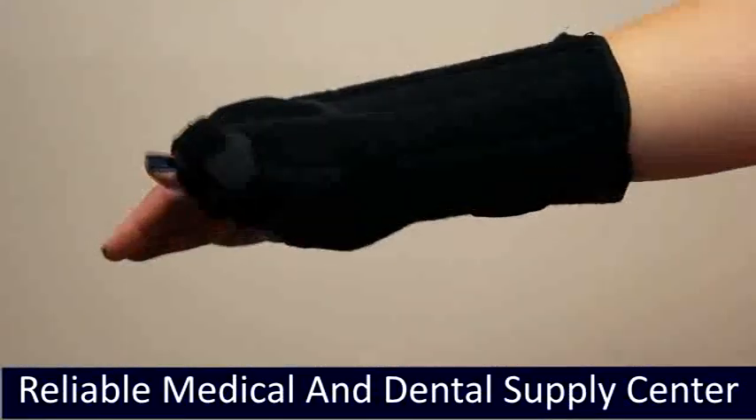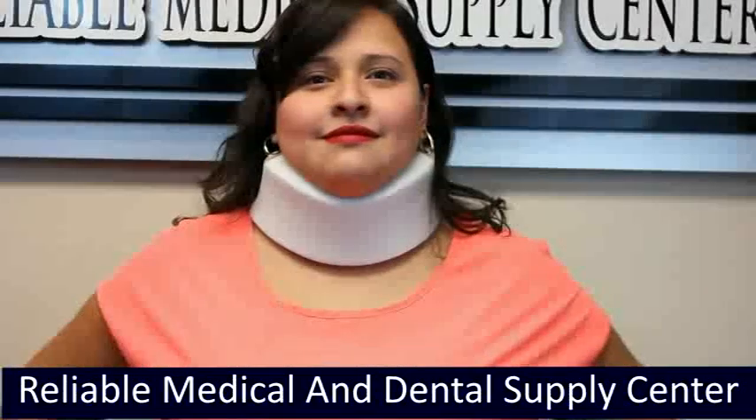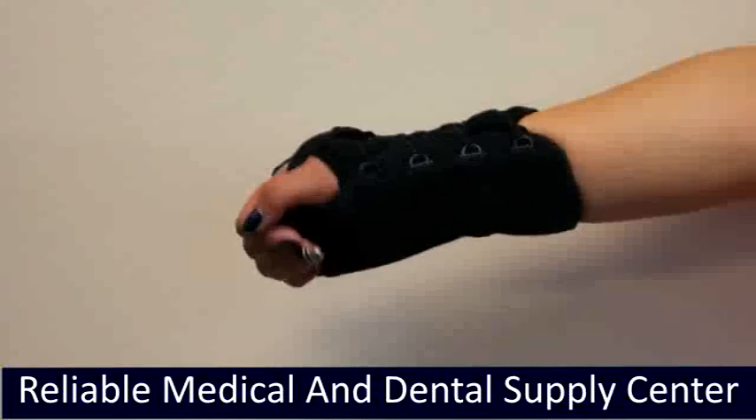Quick Fit WTO addresses wrist and thumb pathologies. Universal Clinic Collar is ideal for cervical spine in neutral position. Quick Fit Wrist II is for treatment of wrist, hand injuries, and trauma.